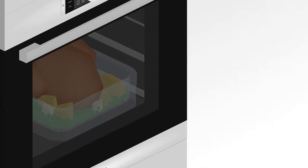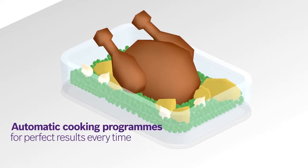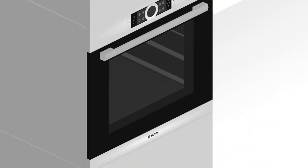During cooking, the Autopilot monitors the temperature and regulates it automatically, so that whatever the dish, your food will come out perfect every time, just as if it was prepared by your personal chef.